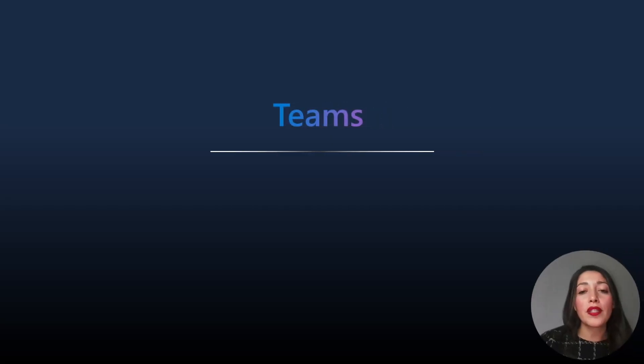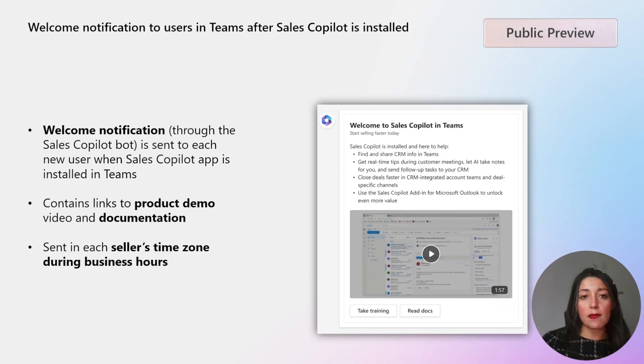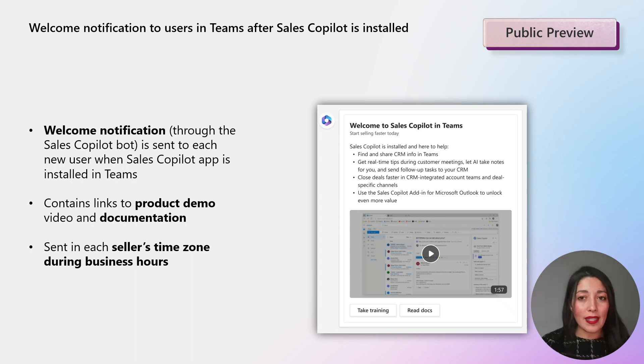Let's look at the feature we got in the Teams experience. Starting November, when you install the Sales Copilot app in Teams, you will get a friendly welcome message from the Sales Copilot bot — it's like a quick guide to help you get started. The message has links to a demo video and helpful documentation, and we make sure to send it during your work hours, no matter where you are.